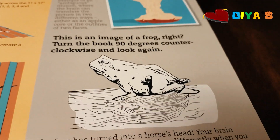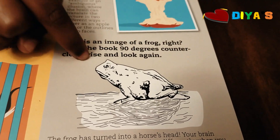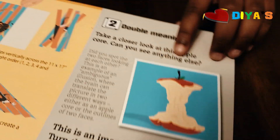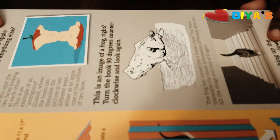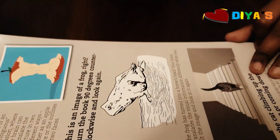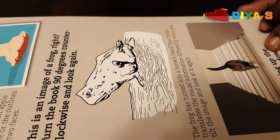Now let's move on to the next one. What do you see here? Do you see a frog? Because it's tilted over. Now let me tilt it 90 degrees — and now what do you see? You see a horse. Fascinating, right? Really fascinating for me.